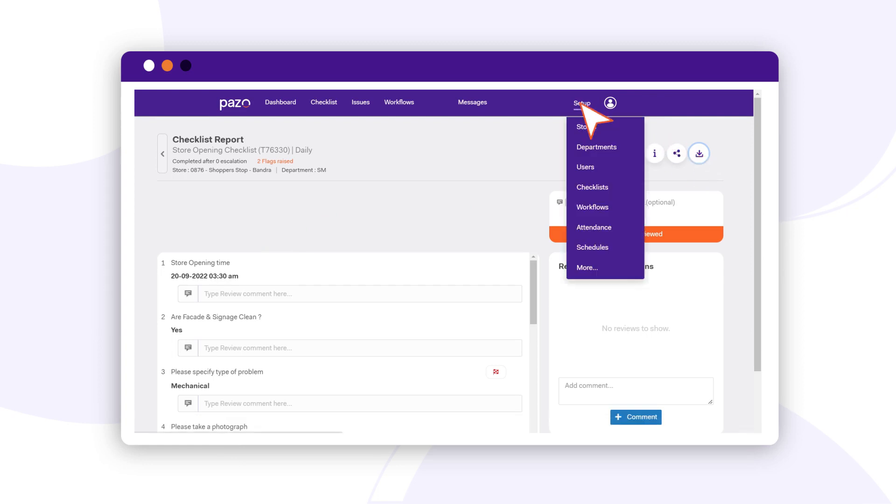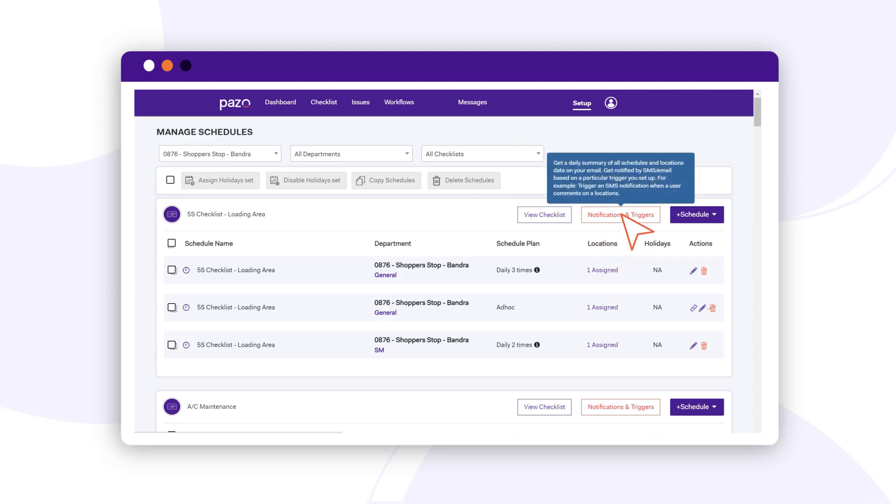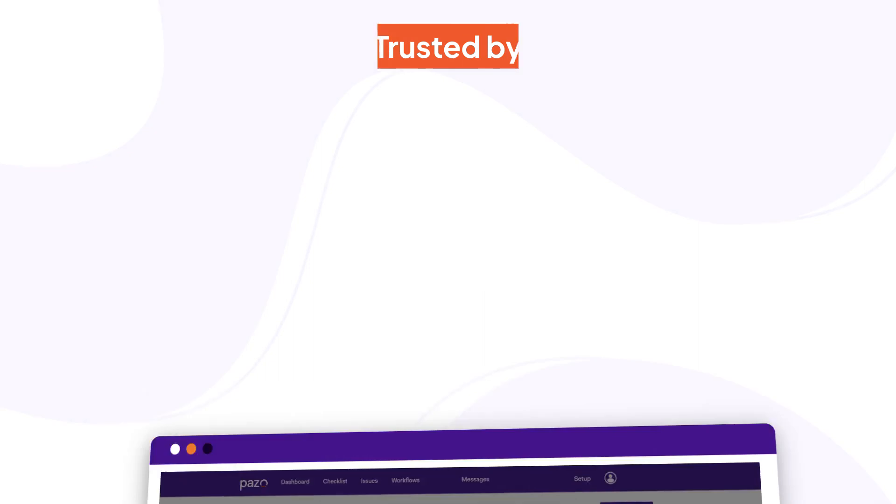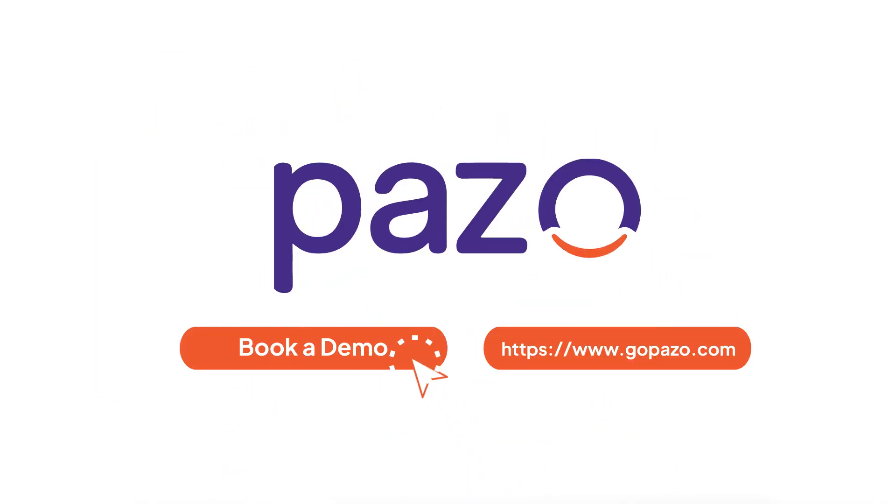All these reports can be downloaded in various formats including Excel and PDF. Not just that — with Pazzo, data can be sent directly into Google Sheets or Office 365 in real-time. Book a demo with Pazzo today.